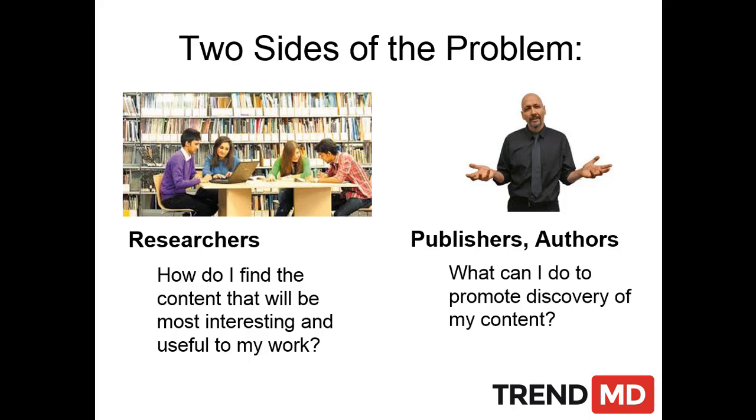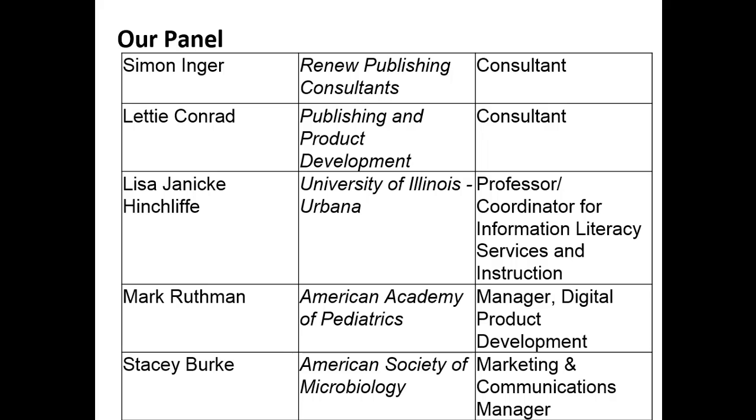There are really two sides of that issue. One is on the researcher's side: how do you find the content that is going to be most influential, most interesting for your work? And the second is on the publisher and the author's side: I've written a paper — how do I get that paper seen? How do I best do that in a scalable way?